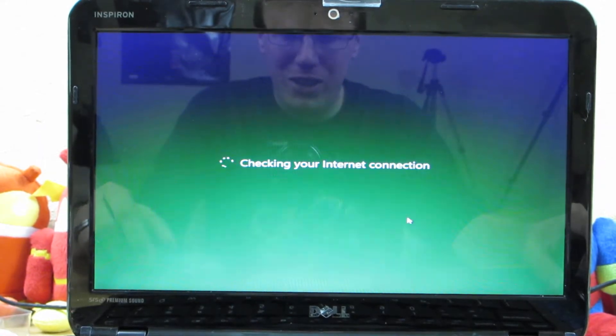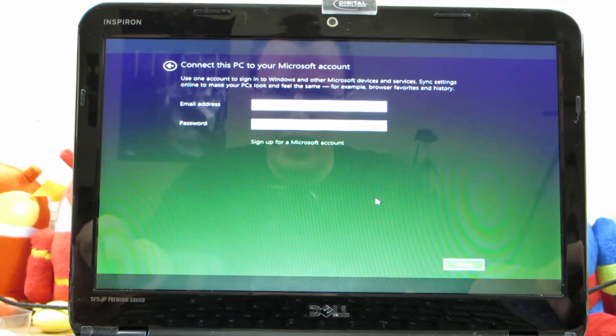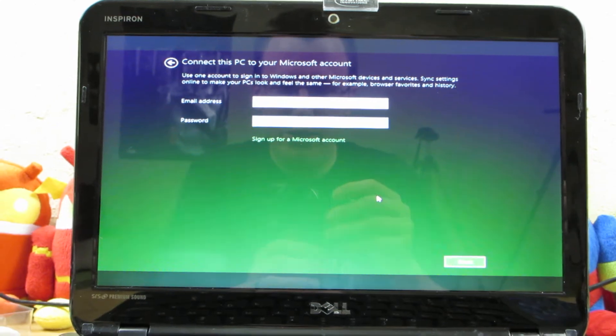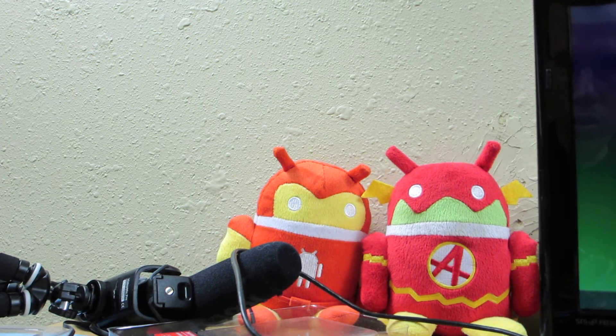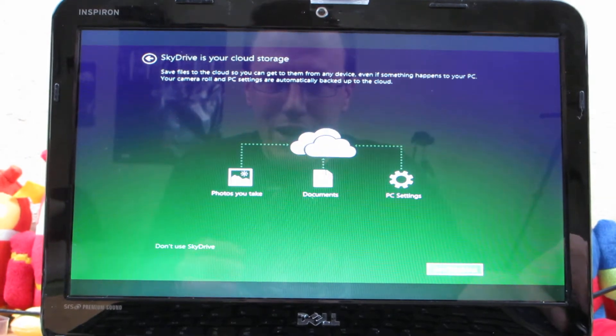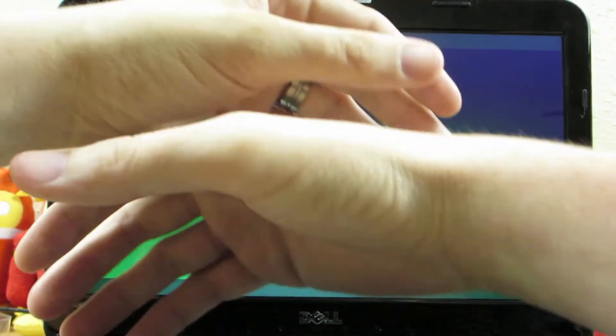Use Express settings. Checking my internet connection. Now it needs my login info so I'll go ahead and let you look away. It's asking if I use SkyDrive, and I don't know what it's going to show or do or anything like that.